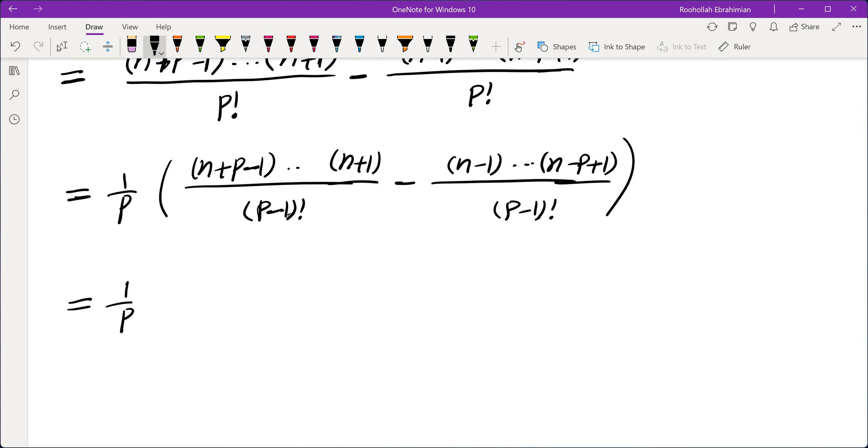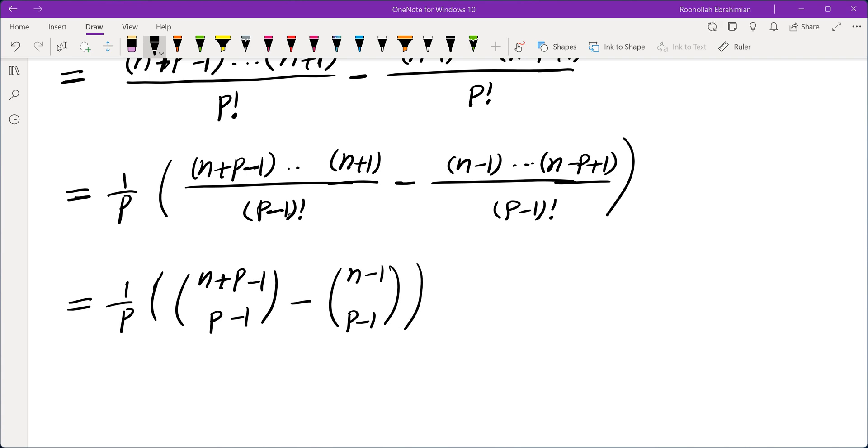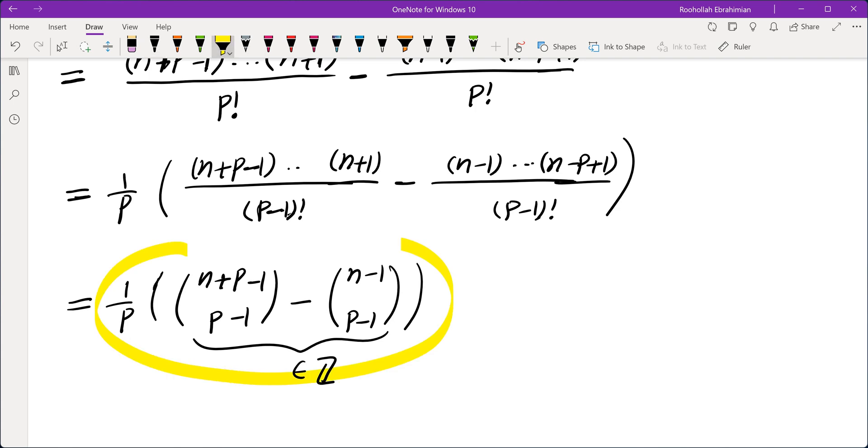Both of these terms are integers. So this is 1 over P times: the first term is n plus P minus 1 choose P minus 1, because it's the product of P minus 1 integers starting from n plus P minus 1 all the way to n plus 1 divided by P minus 1 factorial. And the second term is n minus 1 choose P minus 1. Now this quantity is an integer, and what we're trying to show is that the whole thing is also an integer.